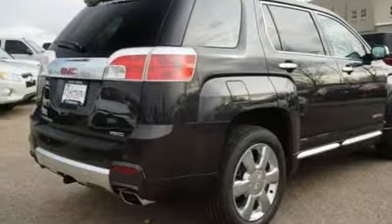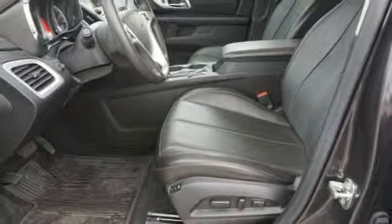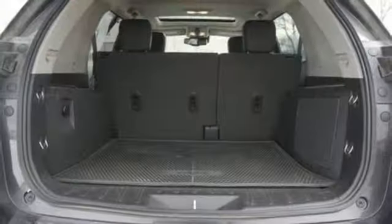Power tilt-down heated mirrors, voice activation, express open and close sliding and tilting sunroof, smartphone wireless charging, and automatic transmission.